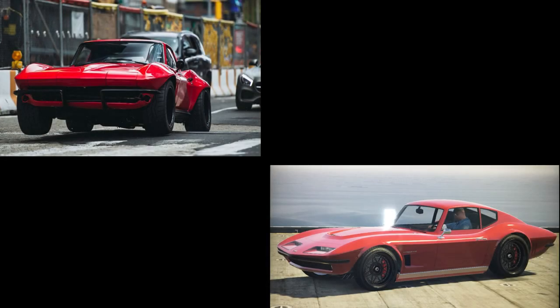The next car is from Fast and Furious 8 — Letty's Corvette C3. Very simple: it's just the Coquette Classic in GTA Online, paint it red and add the wheels. If they've watched Fast and Furious 8 they'll know what it's from.